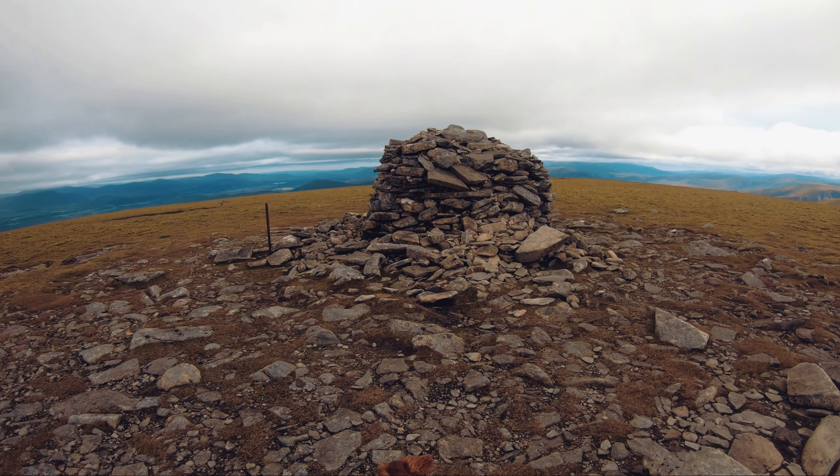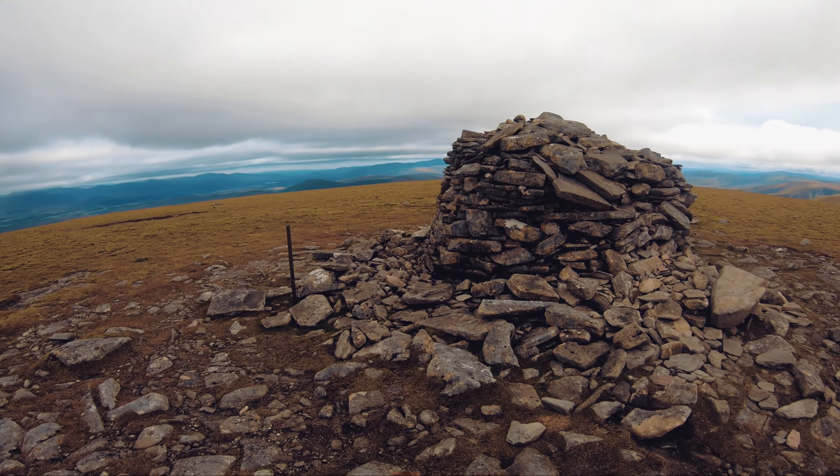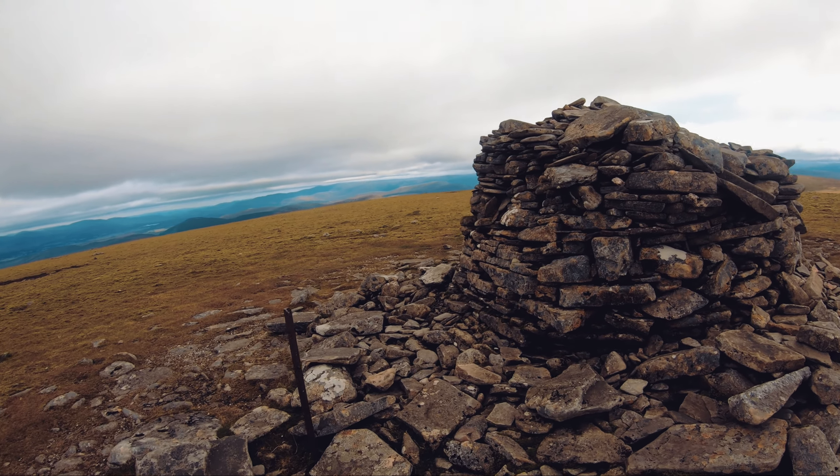Well, that's a big cairn. So this is my 17th Munro and Lexi's 6th Munro.